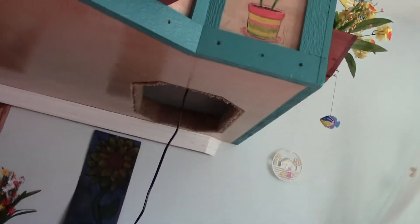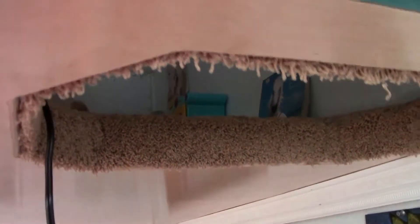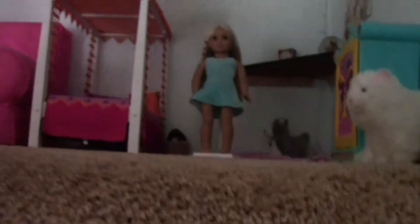And underneath here, this is the entrance, so you can go upstairs through here, and we come up through here, and then we are up in the tree house.